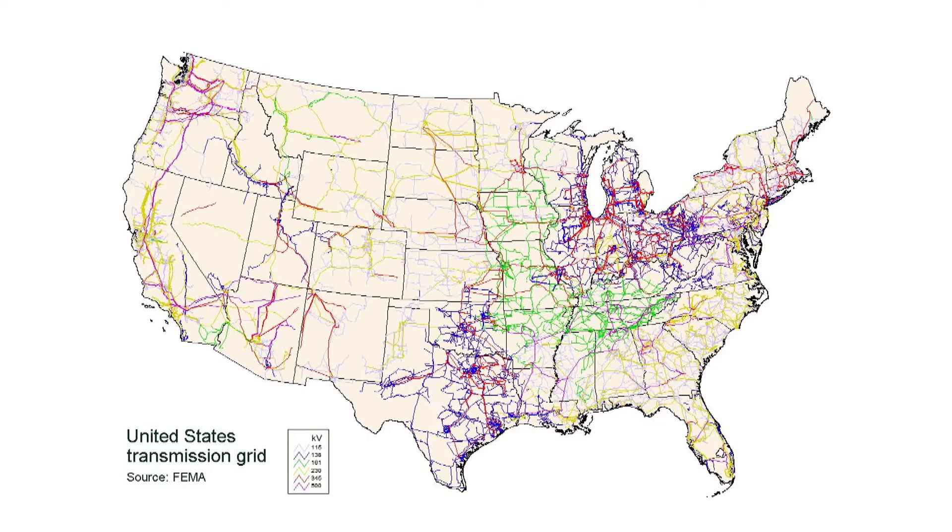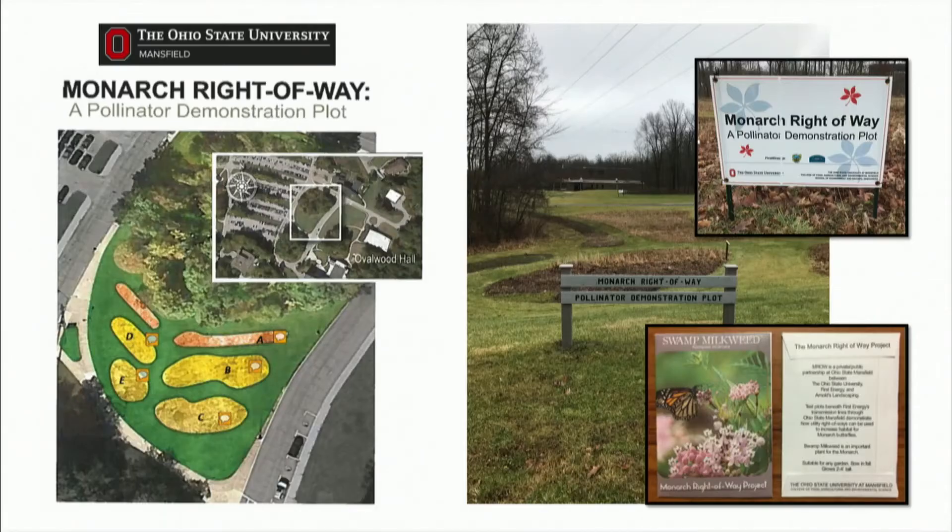While the electric utility industry is making positive environmental contributions for pollinators, there are other great conservation efforts underway within the industry. In my role as Director of Vegetation Management at First Energy, I have the joy and pleasure of working with the team that manages vegetation starting right here in Ohio and goes all the way to the New Jersey Shore. Through the course of that work, we often have the opportunity to enter into partnerships, and one of the first partnerships I was involved with was at The Ohio State University at the Mansfield campus.